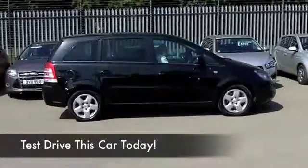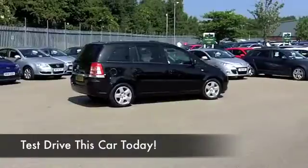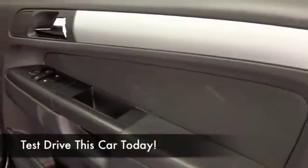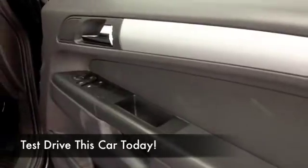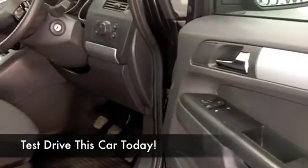It looks great in metallic black — I think it's the colour to choose for this particular car. Get inside and there's plenty of headroom, nice and comfortable cloth seats, a CD player, air conditioning, and electric windows, so that's all very nice.